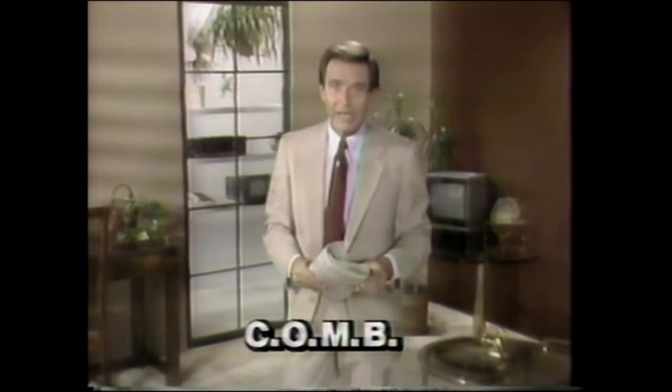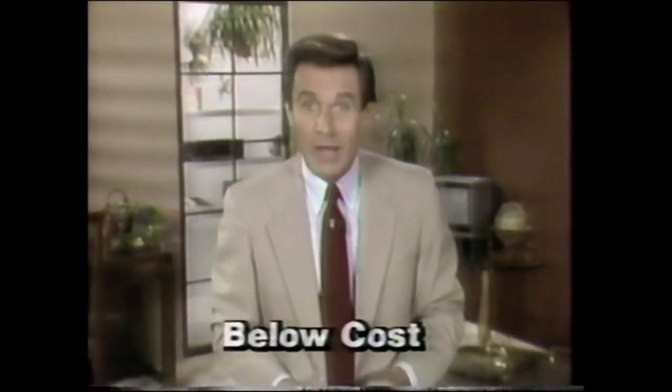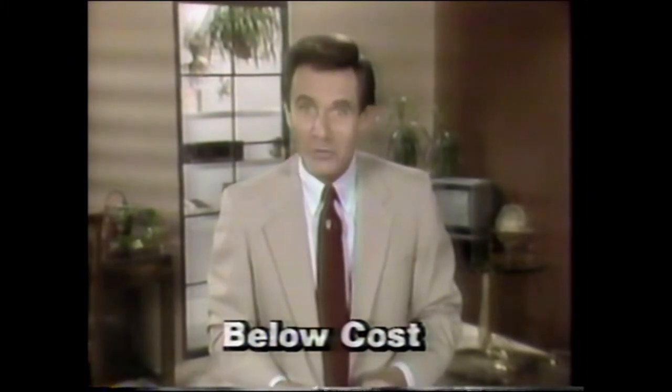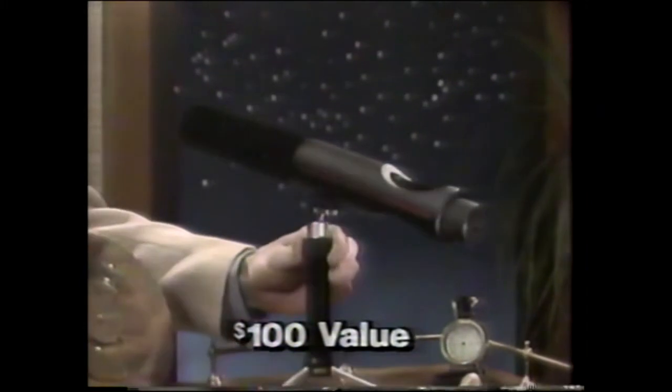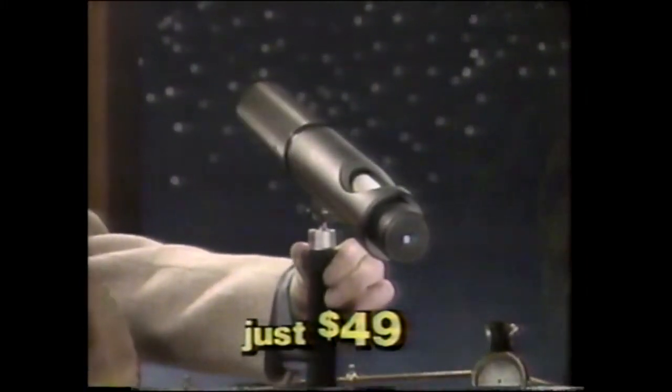Here's your hotline tip of the hour from the Comb Company. You see us in the Wall Street Journal — we take brand-name closeouts and sell to our customers below dealer cost. Like this famous brand telescope, overstocked for Halley's Comet: a $100 value for just $49 from Comb.